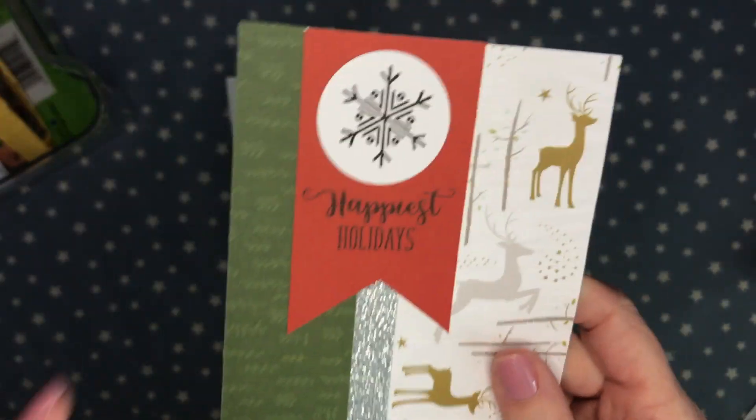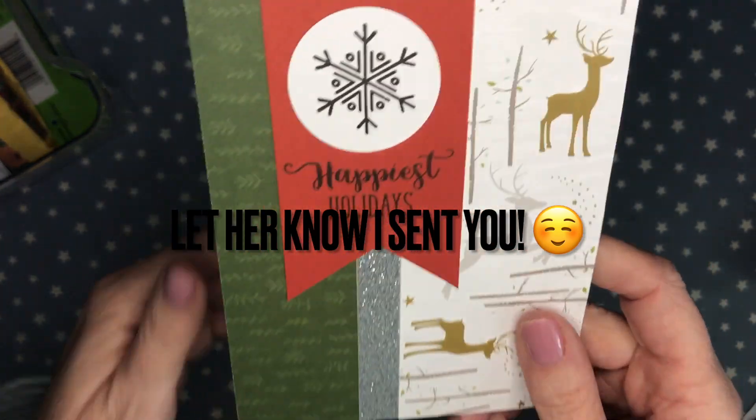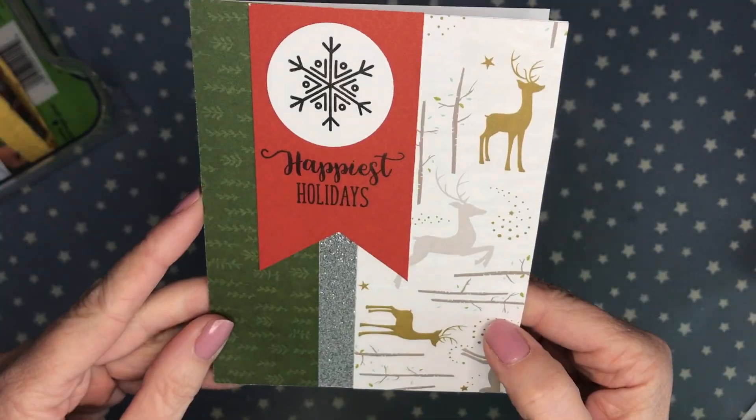This one is from my friend Diana over at DLR. She doesn't have a YouTube channel but she does sell crinkle ribbon — I'll link her Etsy shop down below. She made this beautiful holiday card. Thank you so much Diana!